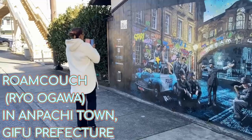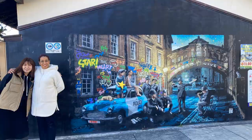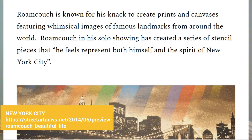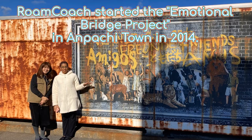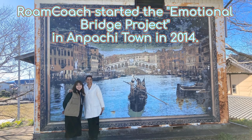This is the work of Ryo Ogawa, or Rome Couch. He started painting these murals all around town after I left, so I'm so grateful that I was able to see them this time. Ryo Ogawa has had solo and group exhibitions around the world in countries like France, Italy, UAE, Malaysia, Germany, and America. However, he has a special place in his heart for Anpachicho in Gifu — his hometown. Rome Couch volunteered to paint these murals around Anpachicho to attract fans like me. And they do.